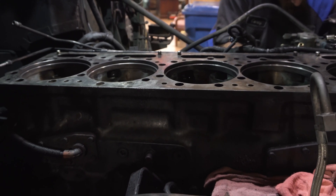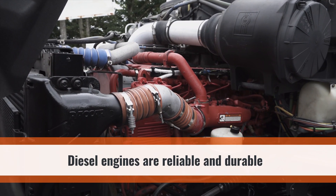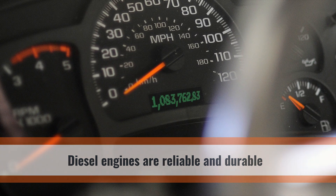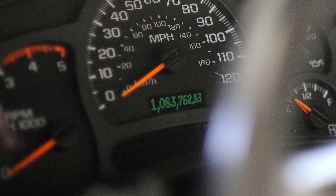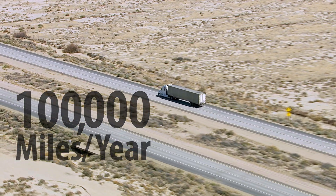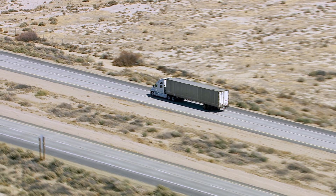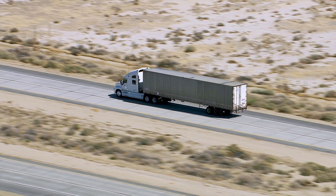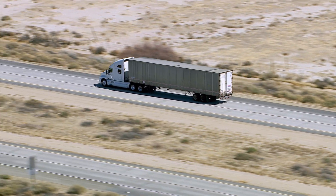Diesel engines are reliable and durable. It's not unusual for a heavy-duty diesel to get over one million miles in its lifetime. The average semi-truck travels about 100,000 miles per year. In the past 30 years, semi-truck fuel economy has improved 50%, and the life to overhaul has increased.